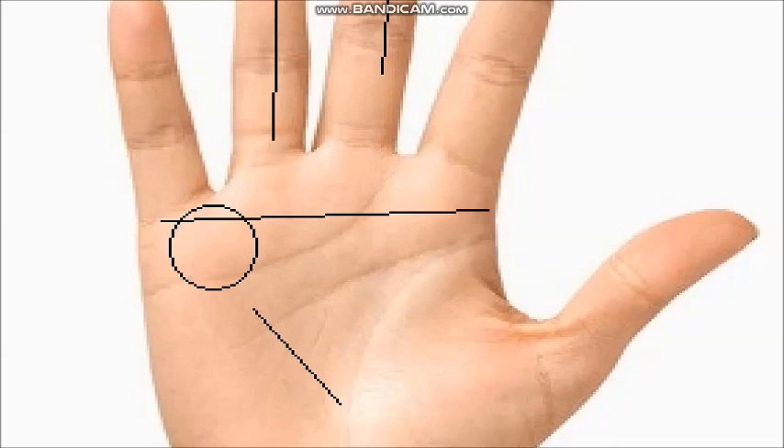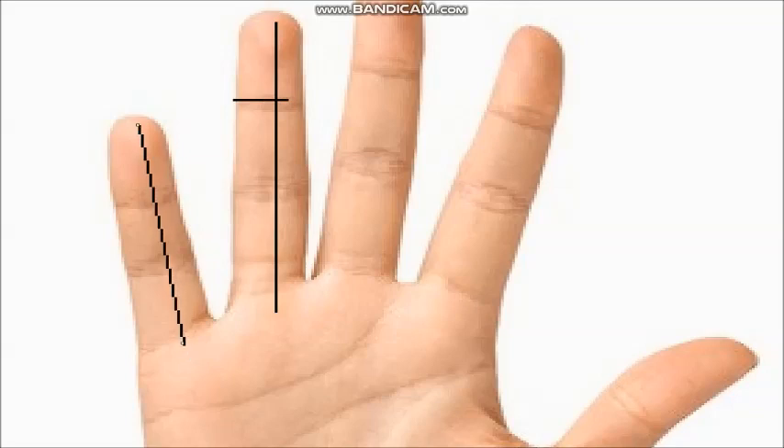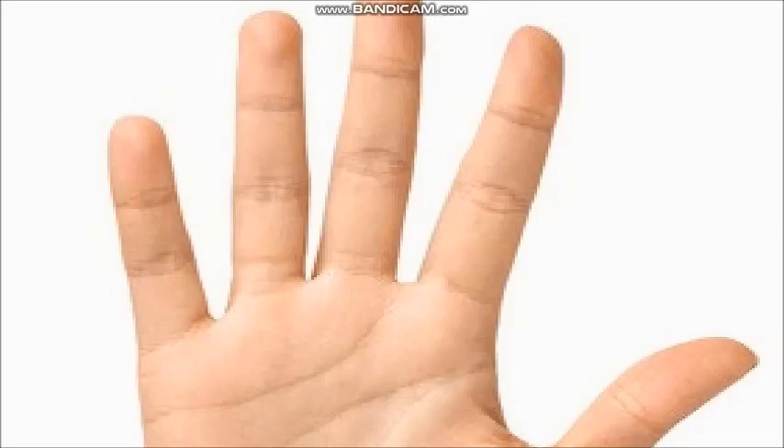The last and very important point for doing business is to check your little finger. If your little finger reaches the Apollo finger's first flange, that shows you are very communicative, calculative, imaginative, smart, and frank. You are able to express your feelings in front of anybody. These are the basic criteria you have to check.